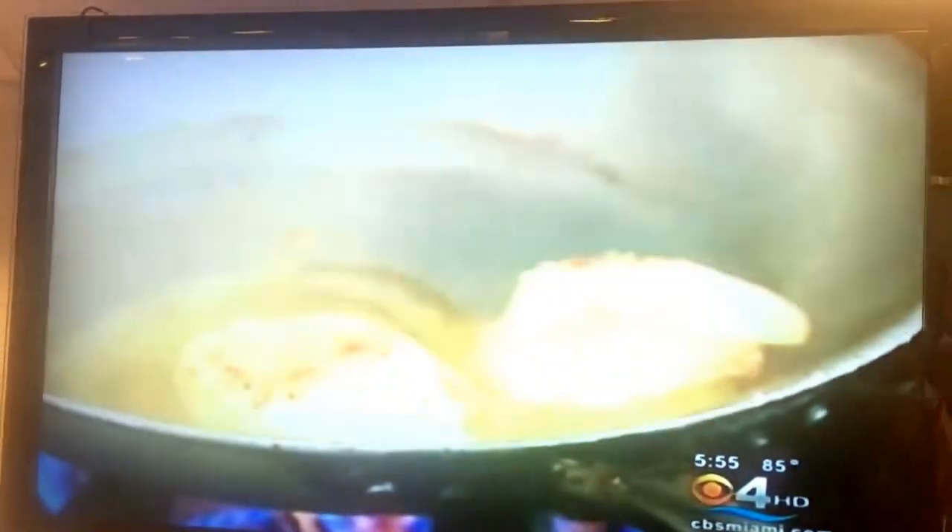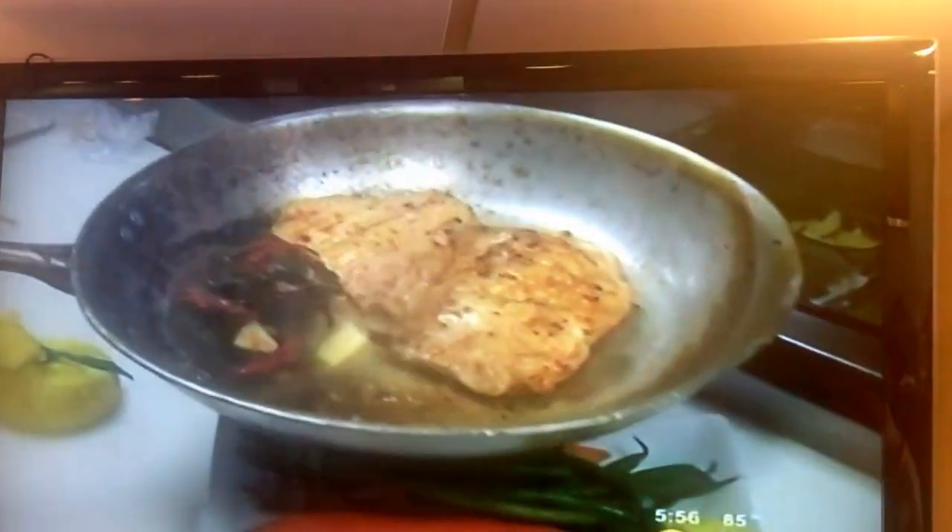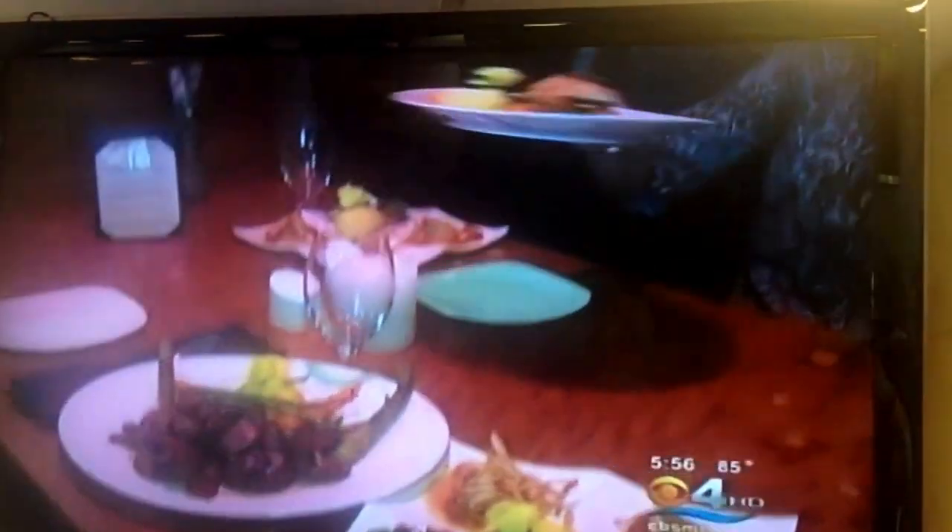Chef prepares seared scallops dusted with paprika, placing them on a dollop of sun-dried tomato basil aioli. He whips up macadamia-encrusted grouper stuffed with sun-dried tomatoes, spinach, and garlic. And a tenderloin of beef topped with sautéed mushrooms — all for us.